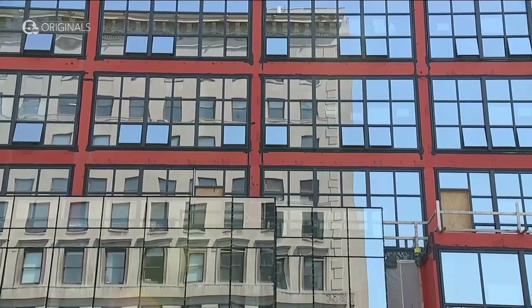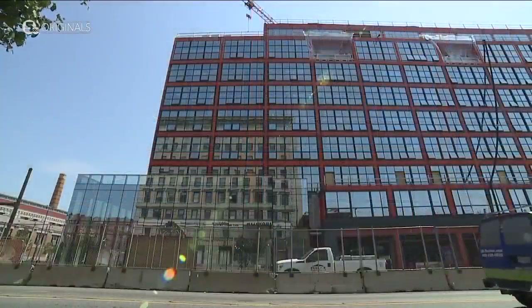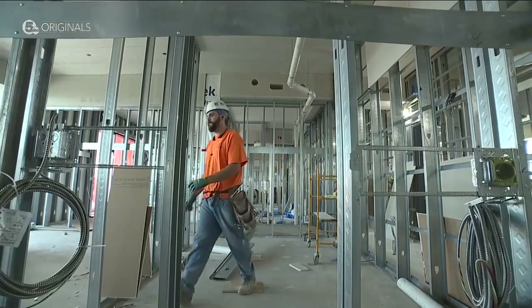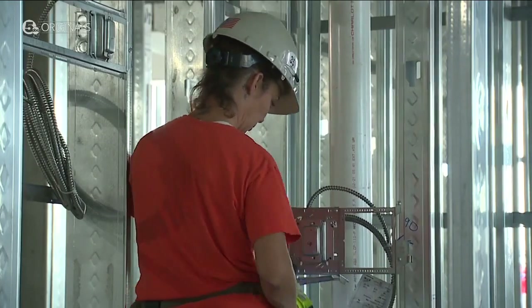Developer Dan Whalen says the key is that there are tenants for almost all of the 36,000 square feet of ground floor retail space already. The big event venue on the top floor already has weddings on the calendar, with the promise to be ready by February.